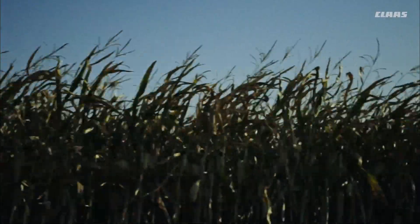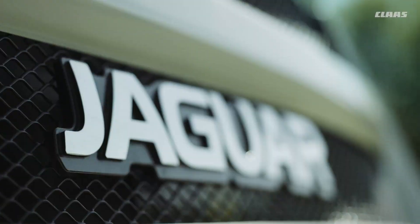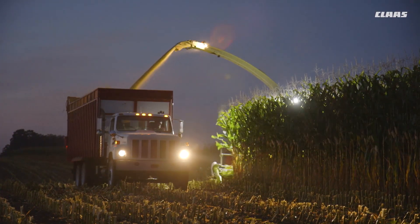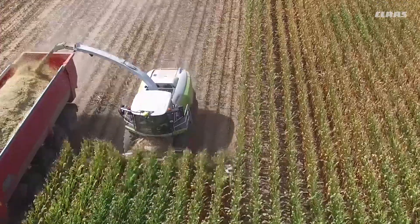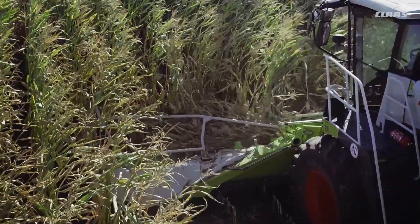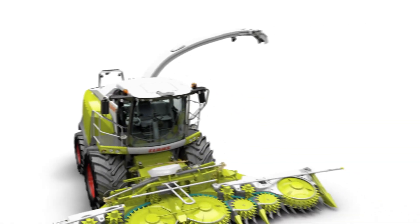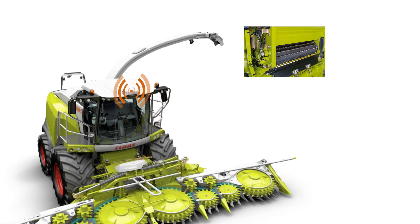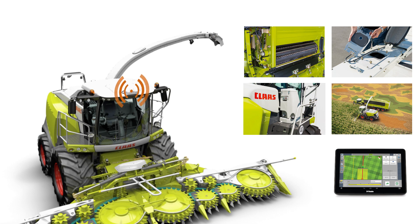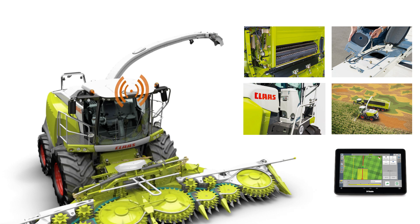The long-time leader in forage harvesting technology has now taken the processing performance of the Claas Jaguar 900 series to all new heights with Silage Tech, the precision package for perfect silage. The Silage Tech package bundles our best yield measuring, moisture sensing, additive dosing, mapping and steering options into one integrated solution.